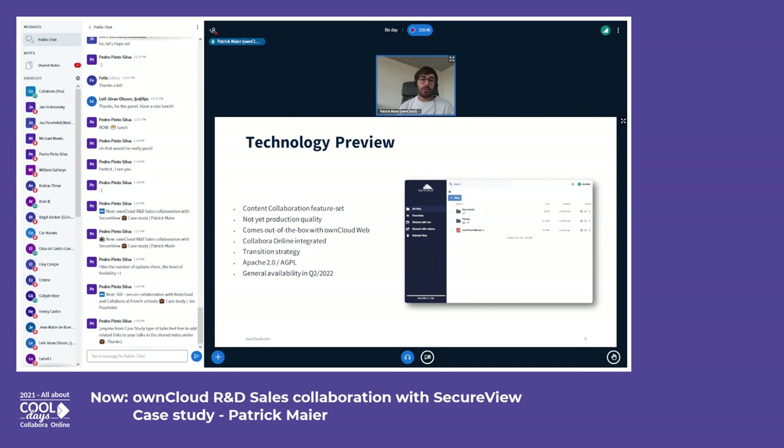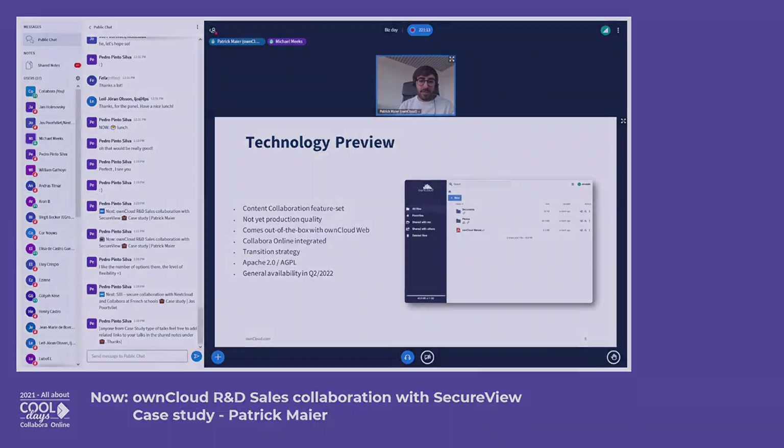We are really looking forward to the first production deployments. Give it a try, tell us what you think, and let us know if you want to start a joint project around the platform. If you want to know more, you can check out the recordings of the ownCloud Conference on YouTube — our conference also took place this week and we provided a lot more background than I can cover in this talk. Thank you.